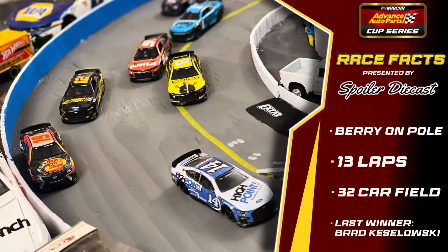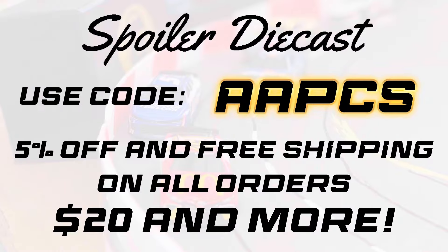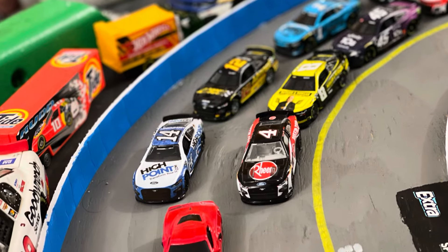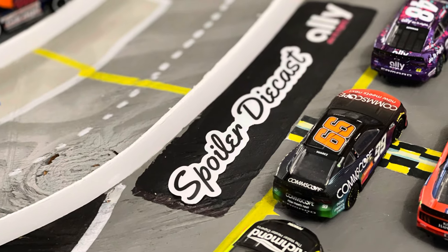Race facts presented by Spoiler Diecast: Josh Barry sits on pole with 13 laps here at this track. The last winner here was Brad Keselowski back in season two. Head over to Spoiler Diecast and use code APCS at checkout to save five percent off and get free shipping on all orders of twenty dollars or more.